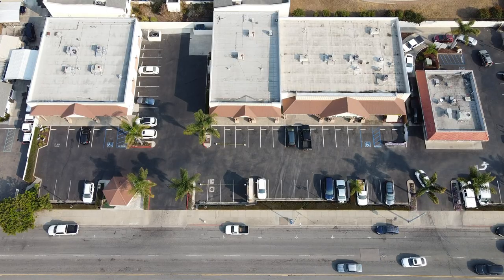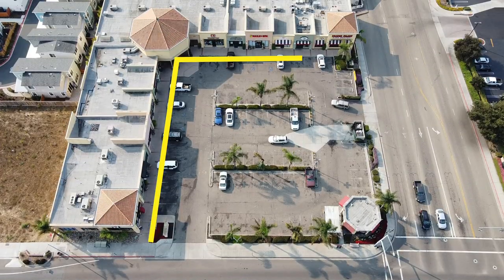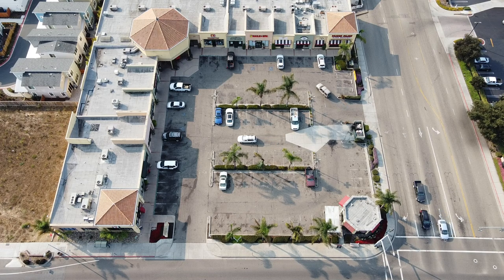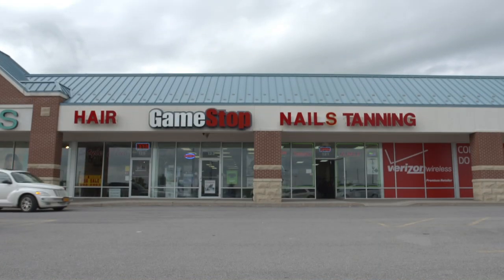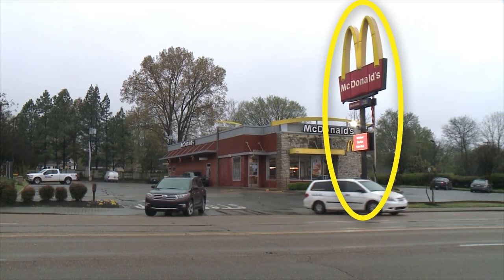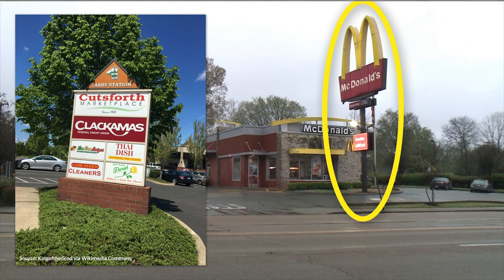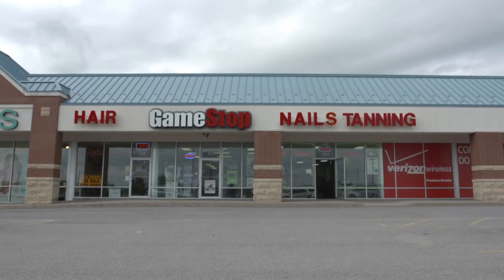Nearly all strip malls have their stores run parallel to the street. At intersections, strip malls form L's. This is because visibility is critical. The stores themselves are the signs that draw in potential customers. You rarely see tall signs for strip malls flagging down cars — if anything, maybe a low sign out front. But the entablature zone of the strip mall is the focal point. It's easy to scan across and see all of the businesses in the strip mall.